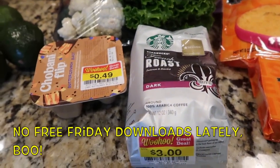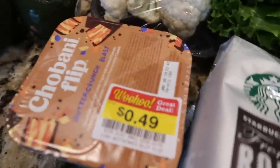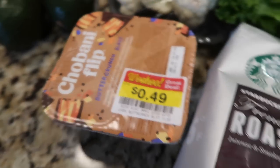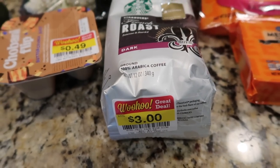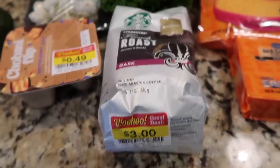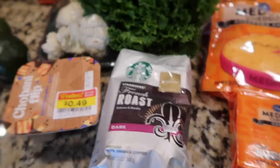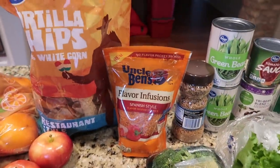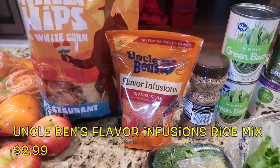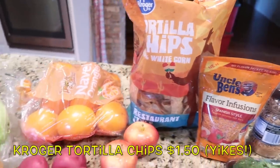There haven't been any free Friday downloads lately, but I did find two items in the clearance bin. One was in the refrigerated section — a little Chobani flip that's good until January 6th, so I got that for 49 cents. I also got Tim some Starbucks ground coffee; normally we grind his beans but he'll use this — it's a French roast, or dark roast. I also resupplied my pantry with this favorite flavor infusion Spanish rice for our taco Tuesdays.